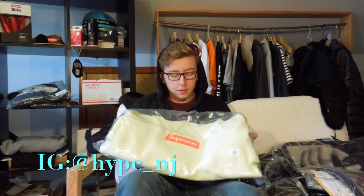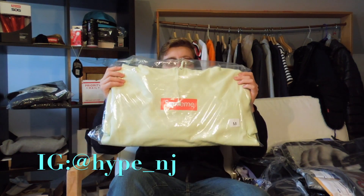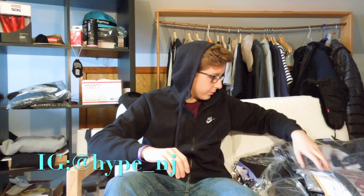First we'll start off with probably the most hyped item of the Fall/Winter 17 season — a Supreme box logo. I got it online when the site crashed and I kept refreshing, and I got it. It is pretty much an orange-red box logo, and it is the pale lime one in a medium. I still have the original bag as well. I'm probably gonna keep it like this for a while because it might gain some value.